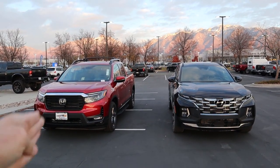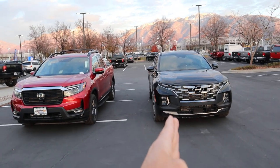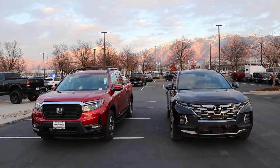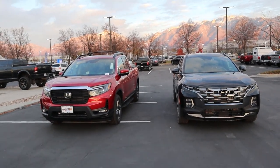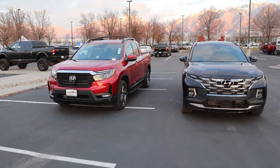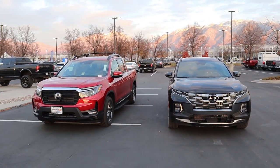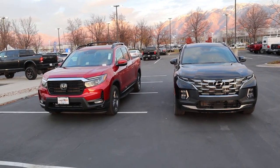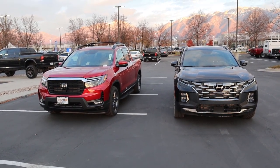Now let's get into pricing. The Ridgeline has a sticker price of $44,000 and the Santa Cruz comes in at $41,000 — about a $3,000 difference. I want you guys in the comments to pick a winner. Obviously these aren't completely comparable since the Santa Cruz is quite a bit smaller than the Ridgeline. But they have similar horsepower figures, similar towing and payload capacity, and they're both unibody SUV truck things. Let me know in the comments if you'd rather have the Santa Cruz or the Ridgeline and why. A huge shout out to Stockton 12 Honda here in Utah — check out the inventory link below. I'll see all of you in the next video.